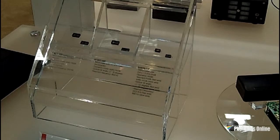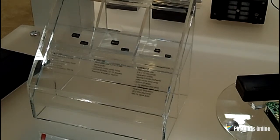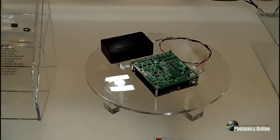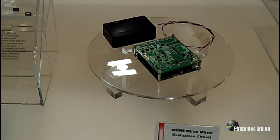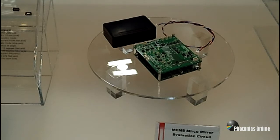To facilitate the evaluation, we have also prepared a MEMS micromirror evaluation board with USB interface as well as PC-based software. Hamamatsu MEMS micromirrors are manufactured under strict quality control. Our in-house manufacturing line covers wafer processing to package assembly into inspection of the finished device characteristics.